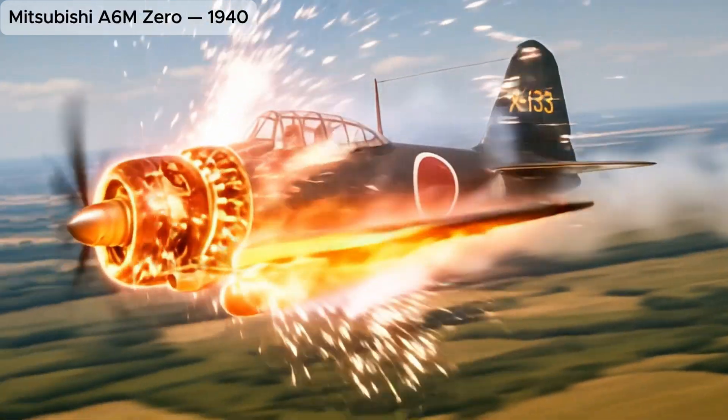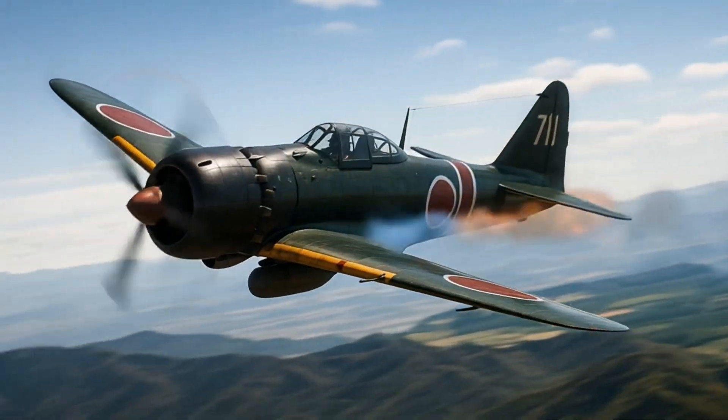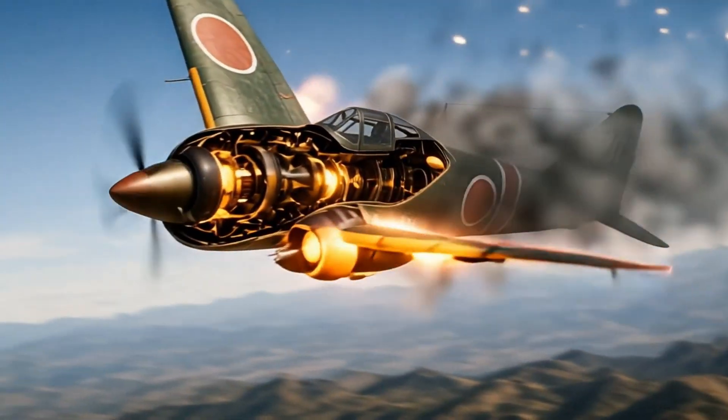Mitsubishi A6M Zero, legendary World War II carrier-based fighter. Nakajima Ki-43 Hayabusa, highly maneuverable army fighter widely used during World War II.